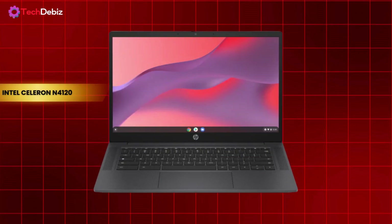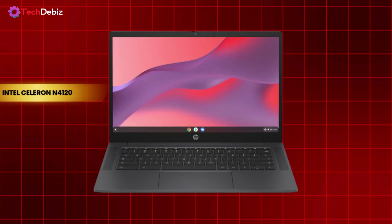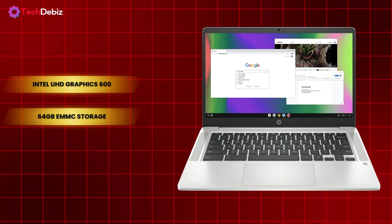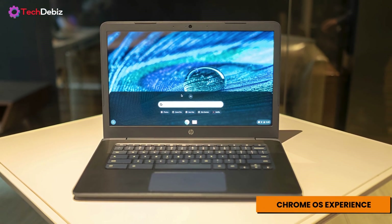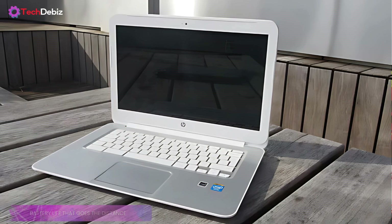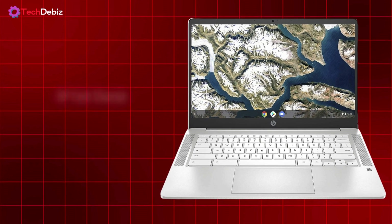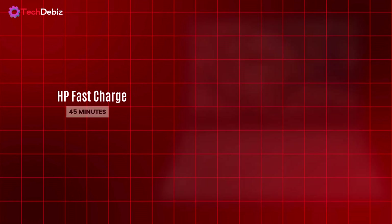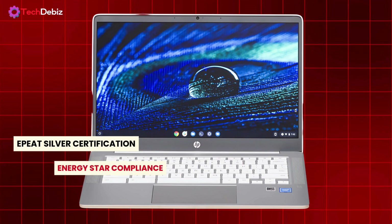Powered by the Intel Celeron N4120 processor, this Chromebook tackles multitasking effortlessly. Open multiple tabs, stream in 4K with Intel UHD Graphics 600, and store your essentials with 64GB eMMC storage, all while enjoying the smooth, intuitive Chrome OS experience. With up to 14 hours of battery life, you can stay productive or entertained all day long. And when you do need a quick boost, HP Fast Charge gets you from 0 to 50% in just 45 minutes. With EPEAT Silver certification and Energy Star compliance, this laptop is designed with sustainability in mind.